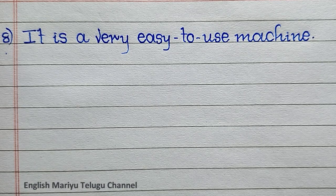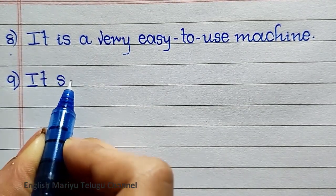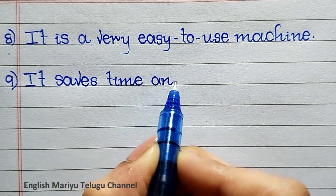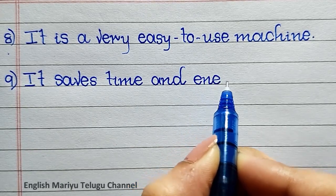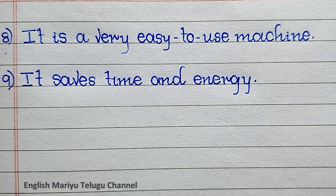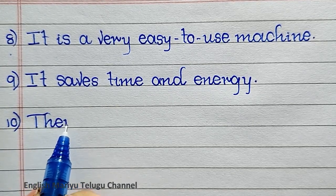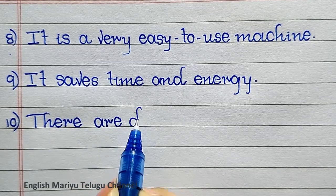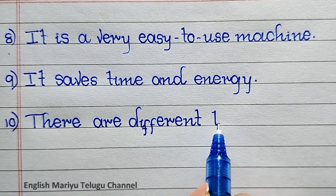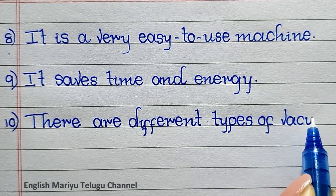Point eight: it is a very easy to use machine. Point nine: it saves time and energy.